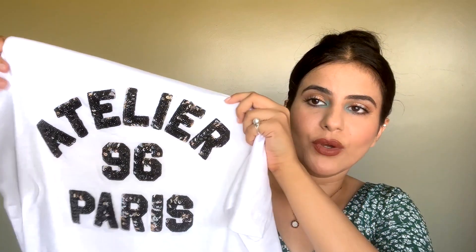This white oversized t-shirt looks absolutely stunning paired with blue jeans. It says 'Atelier 96 Paris' and has a sequin detail that looks really chic. It's long enough, and I got a size small because even though it's oversized, a small fit my figure best. This retailed for around ten euros from the fresh collection.